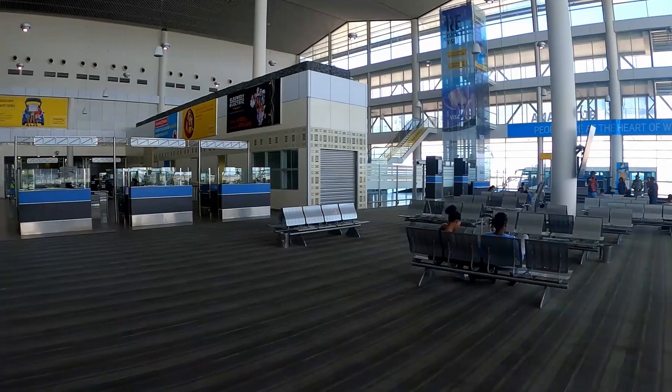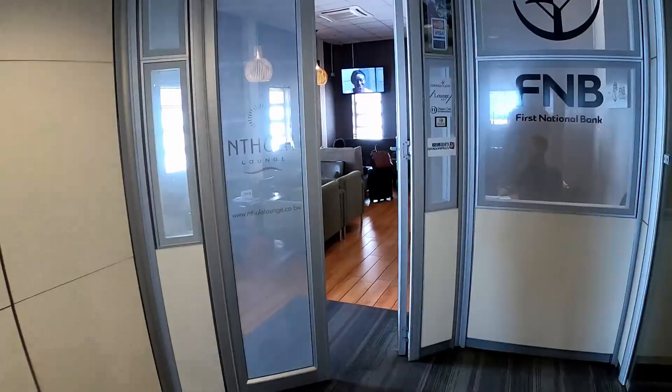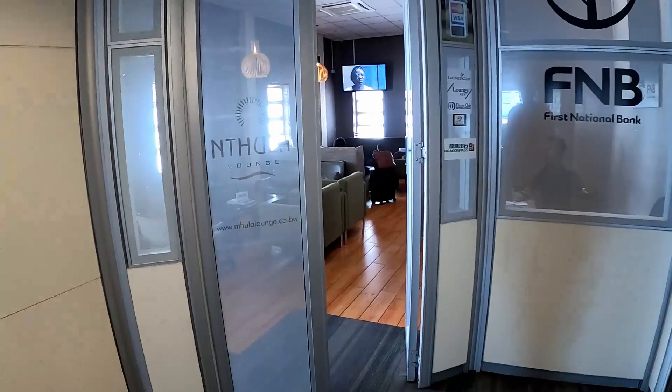Hey, what's up? Today I'm going to be giving you tours of two Priority Pass lounges in Habedon, Botswana's International Airport, starting with the Nathula Lounge.